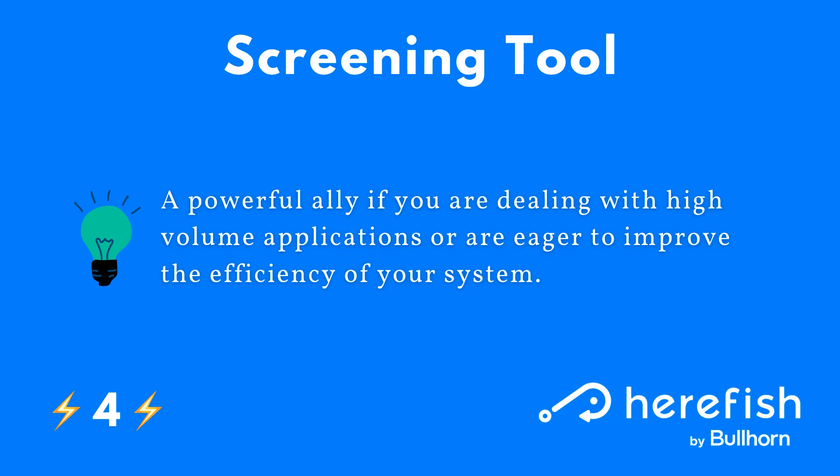The fourth way you can use surveys is as a screening tool. This is especially powerful if you're dealing with a high volume of applications, or you just really want to improve the efficiency of your system. You can utilize it as a prospecting or screening tool. Think about some of those high-level knockout-type questions where, if the answers are no, you can't help the individual or you're not going to be able to help them in a quick or timely way. You can really make the top part of your funnel much more efficient.